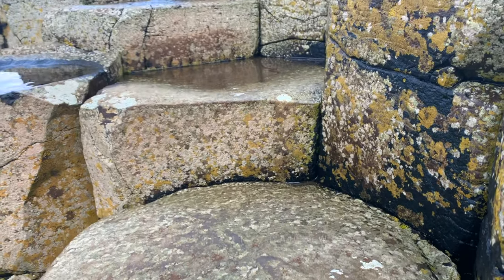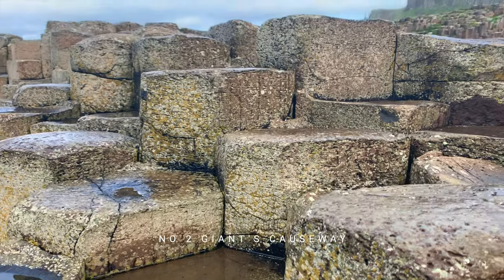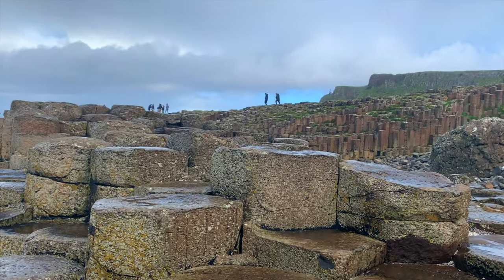At number two, we look at one of the most interesting sites from a geological point of view, but it's also the home of Irish giant Finn McCool, as well as being a stunningly beautiful UNESCO site.